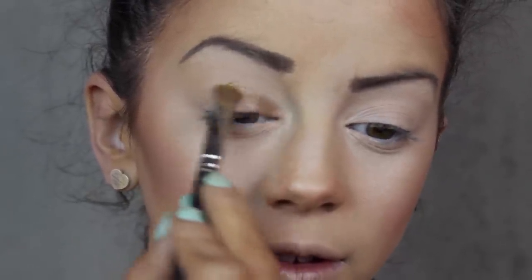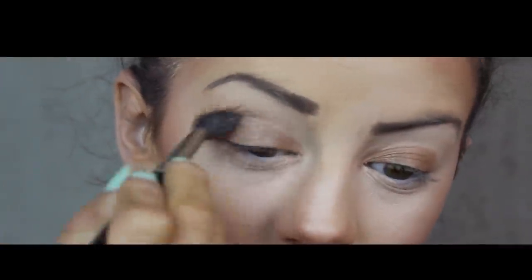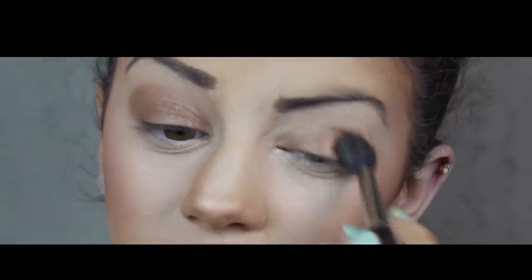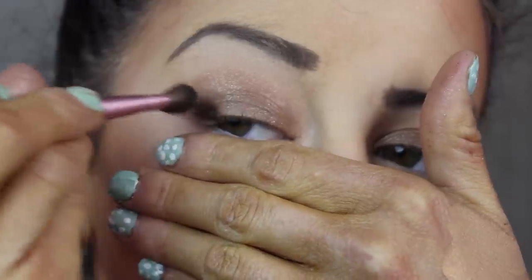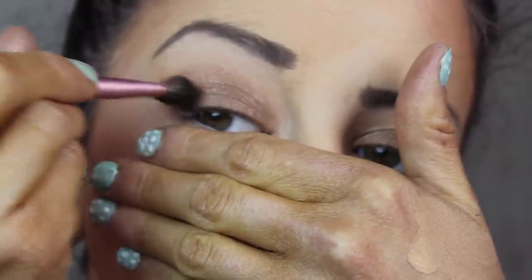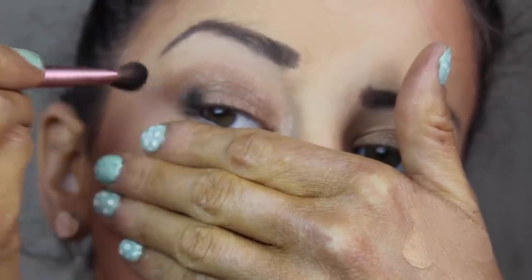Now I'm taking a brown shimmery color from MAC with my MAC flat shader brush and applying it to my eyelid, blending it out nicely. If you want a nice fake porcelain eyeshadow look, make sure you blend it out really well — it makes it look airbrushed. Blending is the number one key. When I first started with makeup, I wondered how people got their makeup to look like that — the answer is blending. Now I'm taking a black eyeshadow and applying it to my outer V, pressing it in so it stays in place.